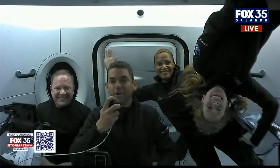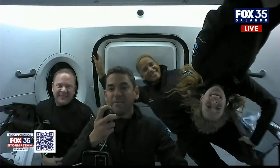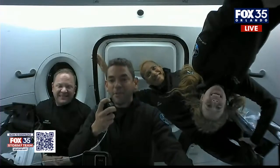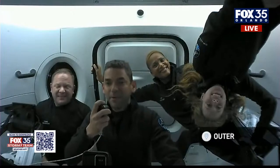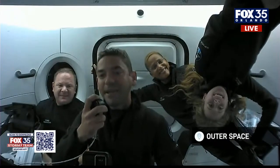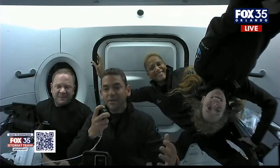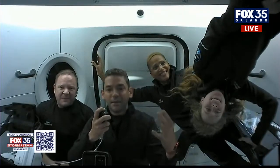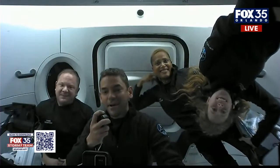Welcome, everybody, to Crew Dragon Resilience. We're cruising right now at 580 kilometers above the Earth, going about 7.6 kilometers per second, so we're really booking. We're seeing the world every 90 minutes — that's how fast we're traveling around. It's pretty incredible. We're excited you're here to join us today. We're going to introduce the crew of Inspiration4 and then show you around some of the cool aspects about this spacecraft.